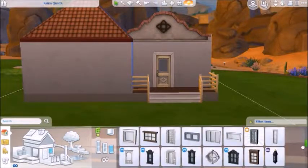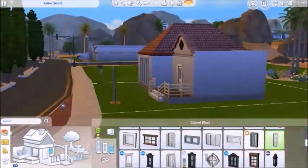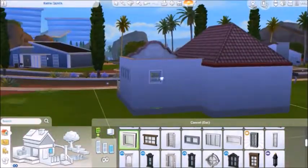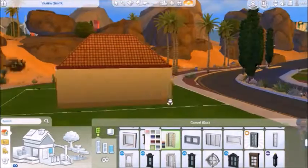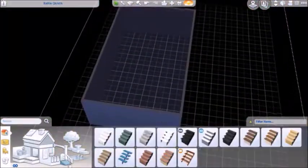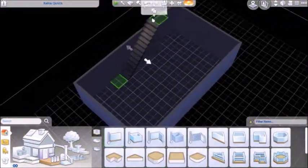I just barely recently got okay at building and stuff, so don't go into the older parts of my gallery — you will not be pleased. Actually, don't go on my gallery at all because I'm not very good at building. It's not my forte; I'm better with Create-a-Sim and stuff, but I do really enjoy building. It's very therapeutic for me so I do it a lot.